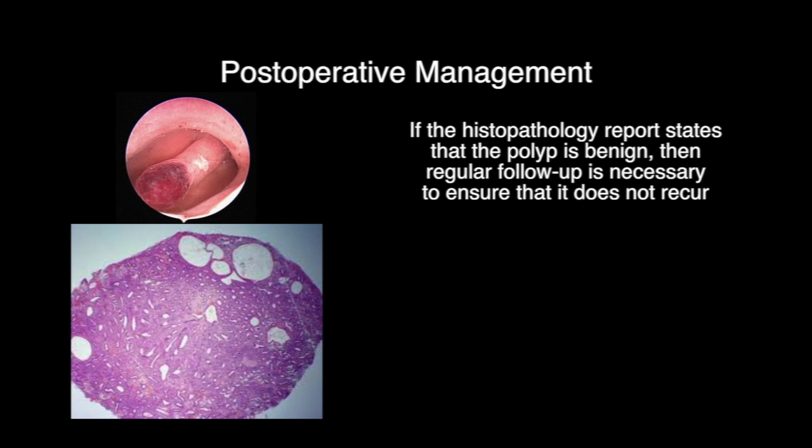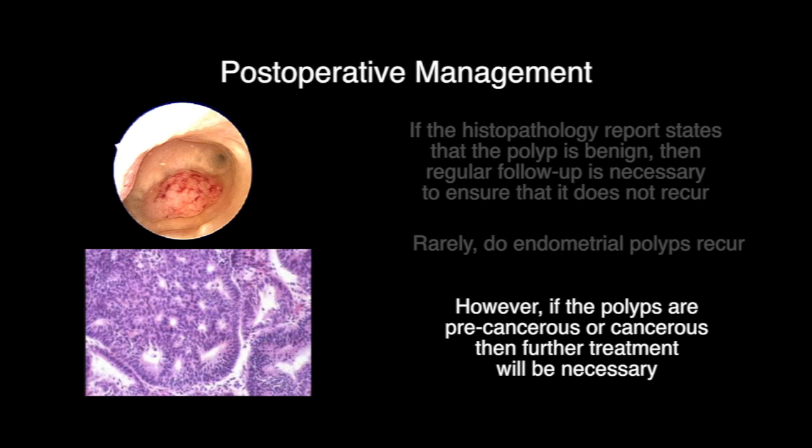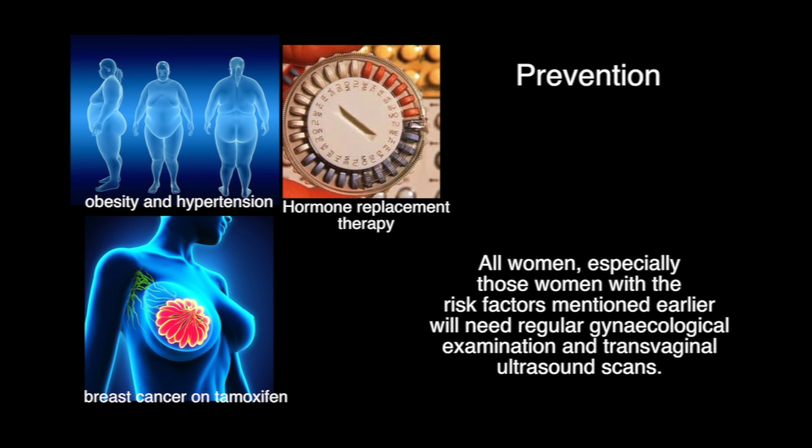Post-operative management. If the histopathology report states that the polyp is benign, then regular follow-up is necessary to ensure that it does not recur. Rarely do endometrial polyps recur. However, if the polyps are pre-cancerous or cancerous, then further treatment will be necessary. Prevention. There is no way of preventing the occurrence of endometrial polyps. All women, especially those with the risk factors mentioned earlier, will need regular gynecological examination and transvaginal ultrasound scans.